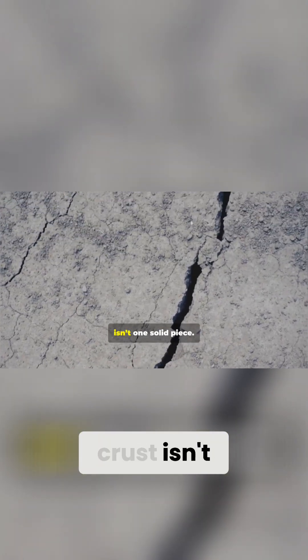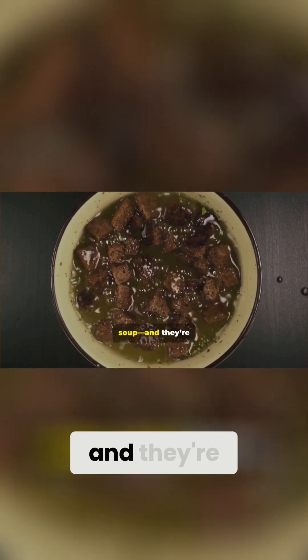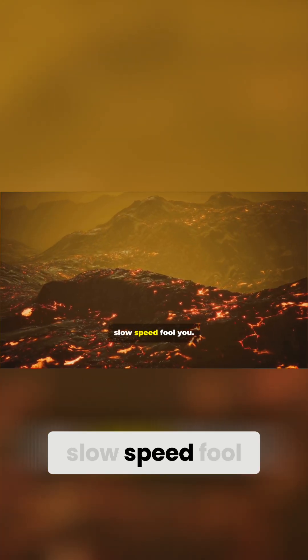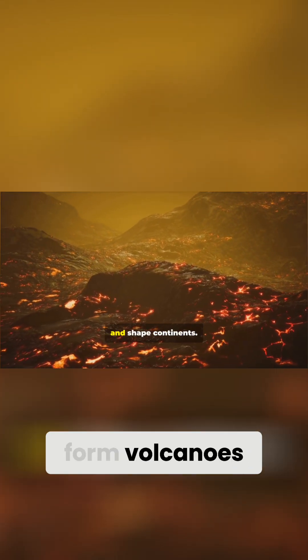Now, the earth's crust isn't one solid piece. It's broken into giant slabs called tectonic plates. These plates float on top of the mantle, like crackers floating on thick soup. And they're always moving very slowly — just a few centimeters each year. But don't let the slow speed fool you. These plates have the power to build mountains, cause earthquakes, form volcanoes, and shape continents.